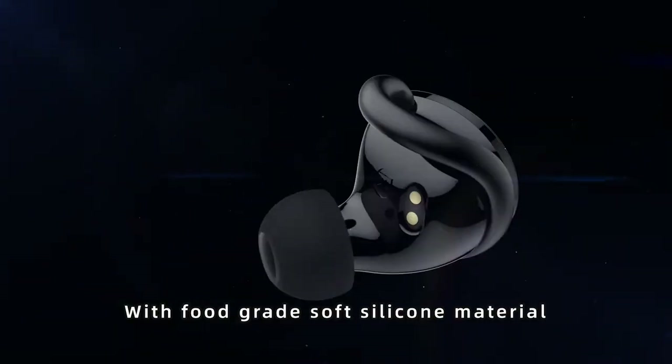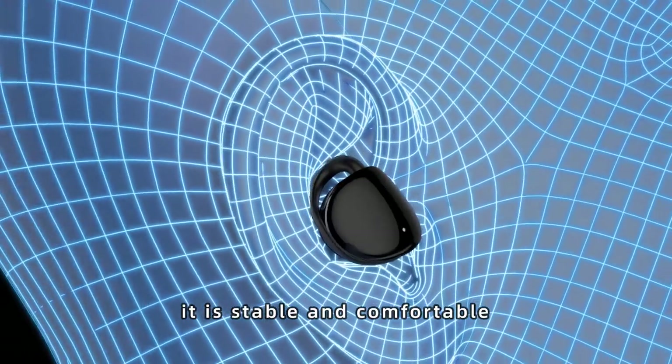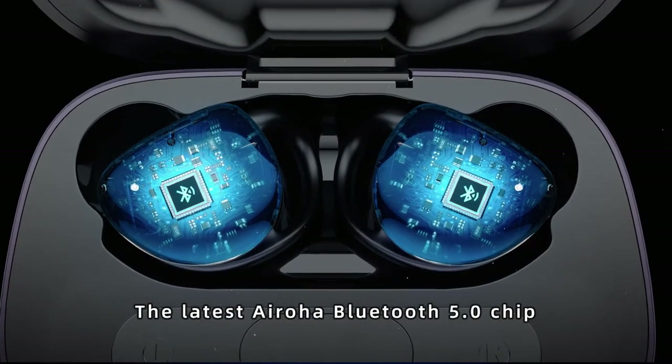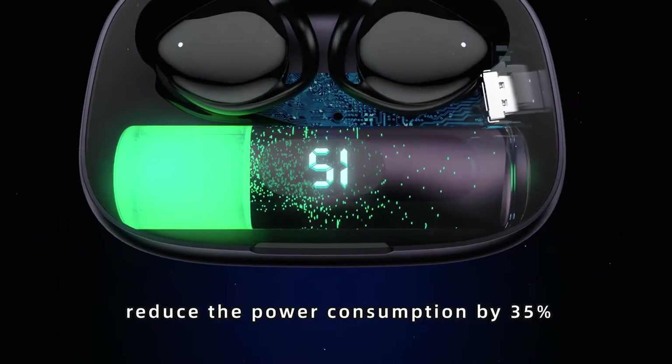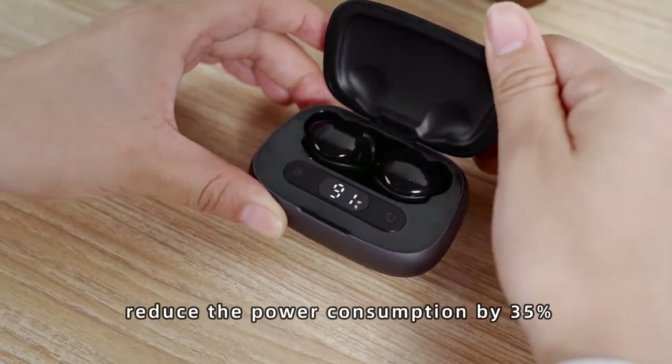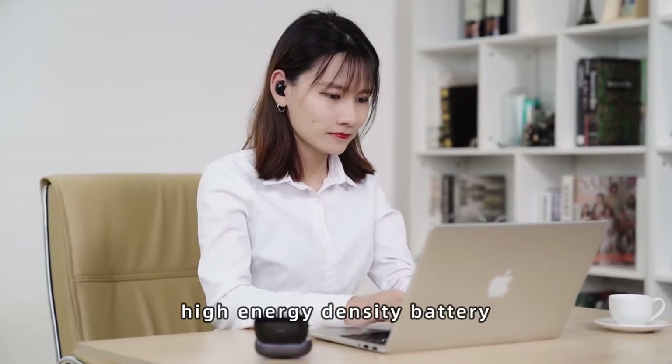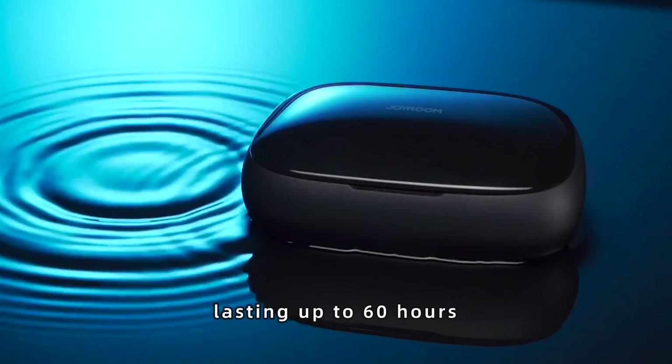With food-grade soft silicone material, it is stable and comfortable. The latest EROA Bluetooth 5.0 chip reduces power consumption by 35%, and the high energy density battery lasts up to 60 hours.